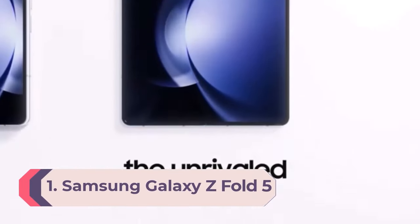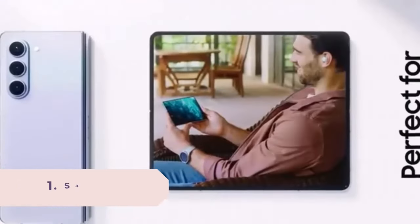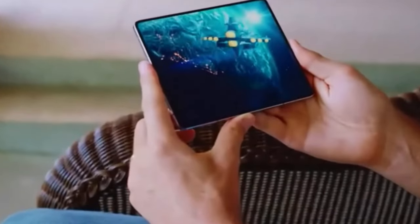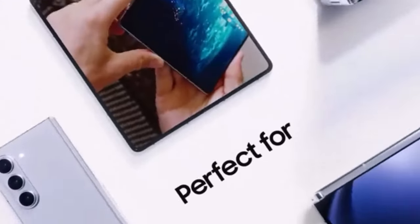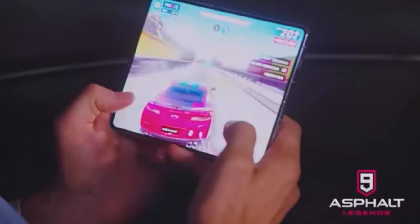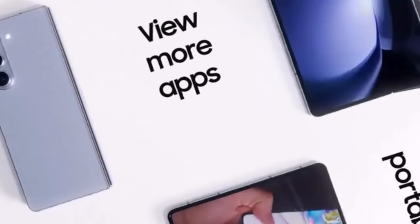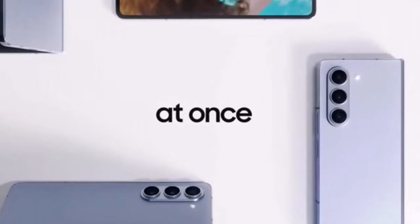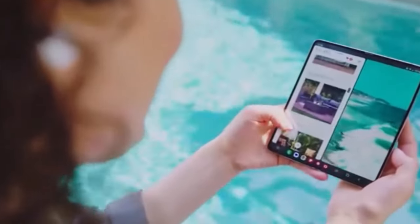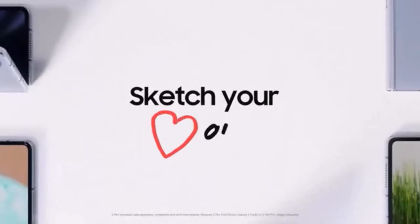Number 1: Samsung Galaxy Z Fold 5. Samsung didn't change much about the Galaxy Z Fold 5 compared to the Fold 4, but it's enough of an improvement to keep its spot at the top. With a new flex hinge that made it lighter and easier to fold flat, plus enhancements to cameras, main display, performance, and multitasking, it's still ahead of the competition as an all-round top-quality foldable. However, if you can find the Galaxy Z Fold 4 on sale at a discount, it may still be a better option. The Galaxy Z Fold 5 features an immersive 7.6-inch interior screen for streaming and gaming.